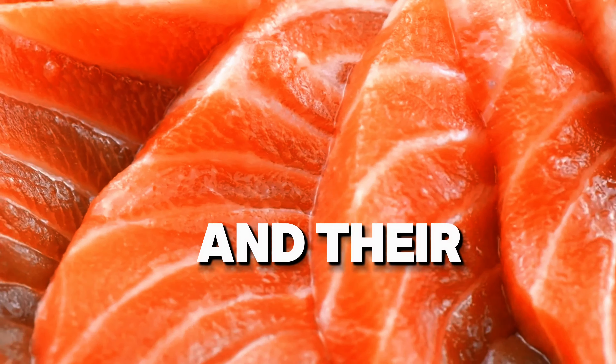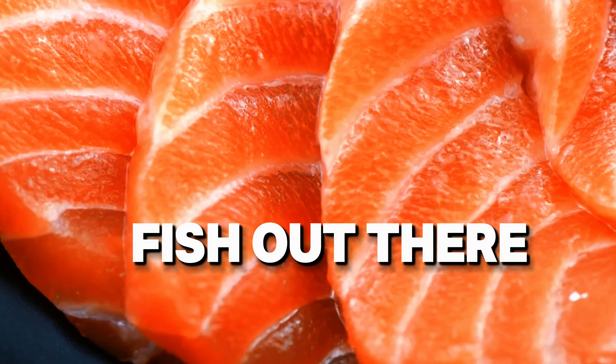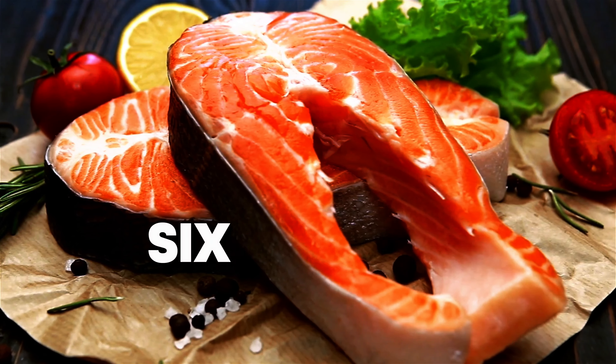Six types of salmon and their amazing health benefits. Salmon is one of the most popular and healthiest fish out there, but did you know that not all salmon are the same? In this video we'll explore six different types of salmon and the unique benefits each one brings to the table.